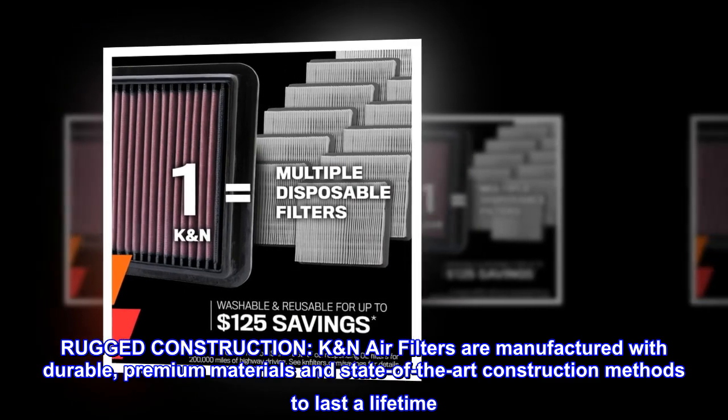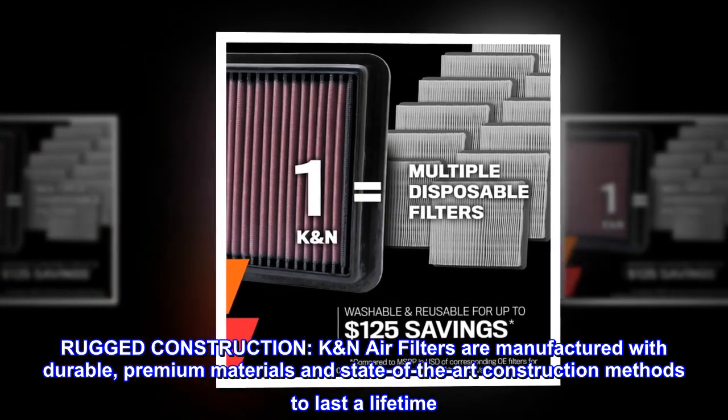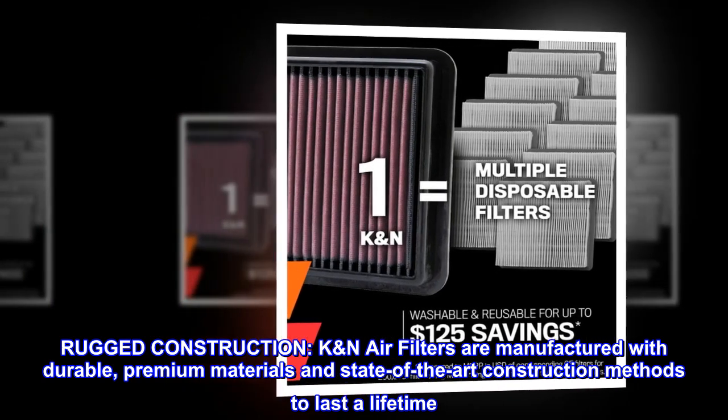Rugged construction. K&N air filters are manufactured with durable, premium materials and state-of-the-art construction methods to last a lifetime.